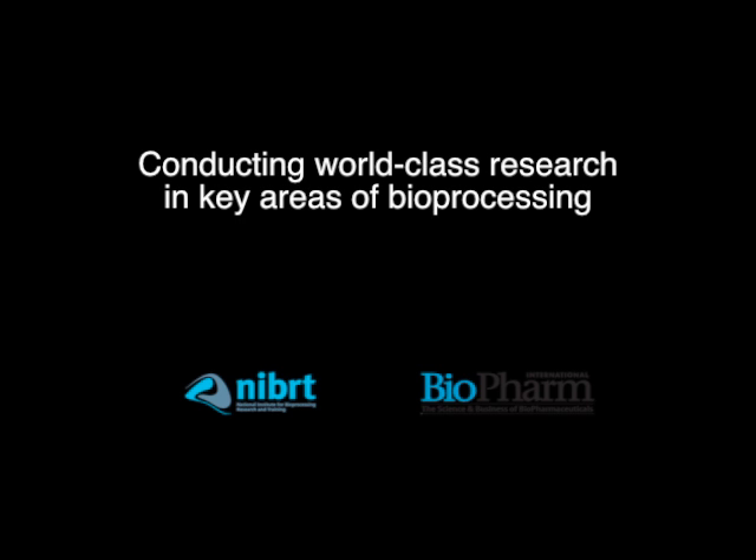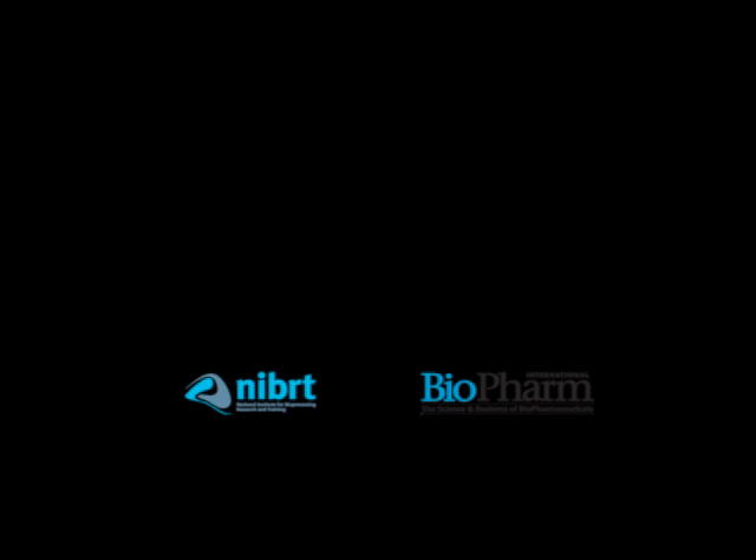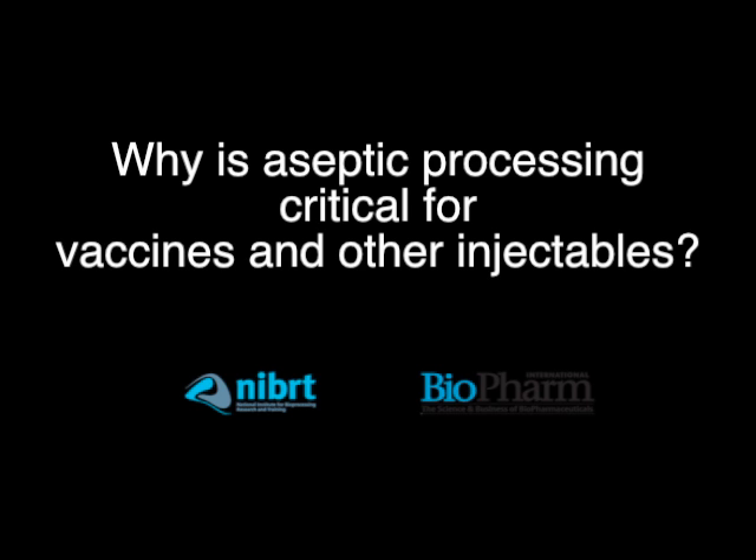Why is aseptic processing critical for injectables such as vaccines and other biologic-based products? Certain pharmaceutical products must be sterile as they are introduced to the patient by injection, and this mode of drug delivery bypasses the body's natural defenses. Therefore, there is an increased risk of infection being introduced to the patient. Sterile drug products can be manufactured using two techniques: either terminal sterilization or through aseptic processing. Terminal sterilization usually involves heat or irradiation. However, quite a large proportion of vaccines and biological-based drugs can be destroyed by exposure to heat or irradiation, hence the requirement to manufacture in an aseptic manner.